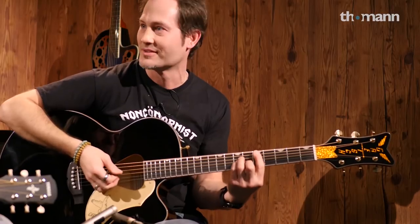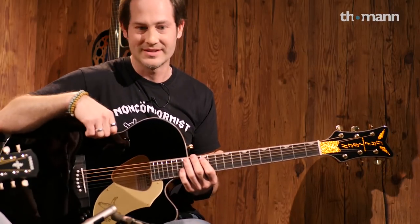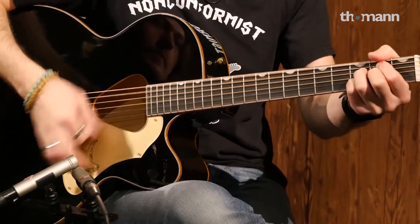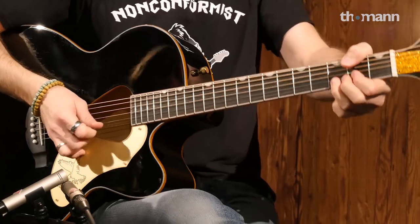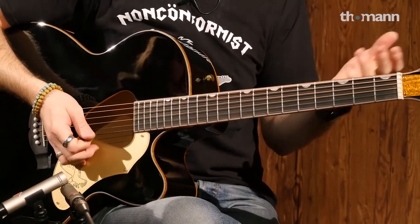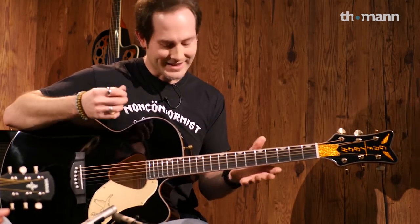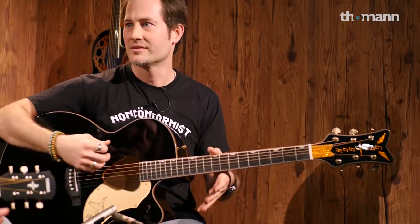If you play stuff like that on a jumbo, it just doesn't work — it sounds way too huge, too many frequencies. You need those mid-range qualities, you need a small guitar for those styles. That's also the reason why Parlor guitars and 00, 000 guitars are so beloved by finger pickers.